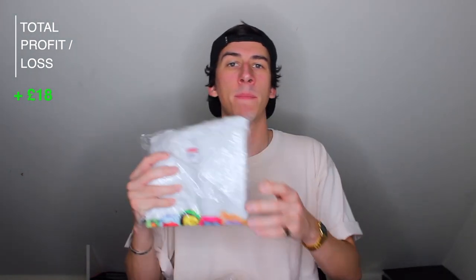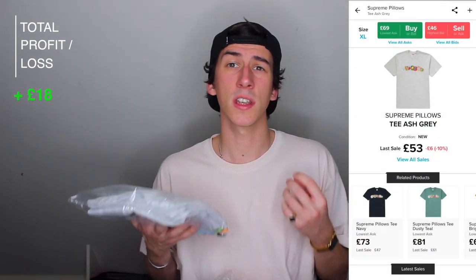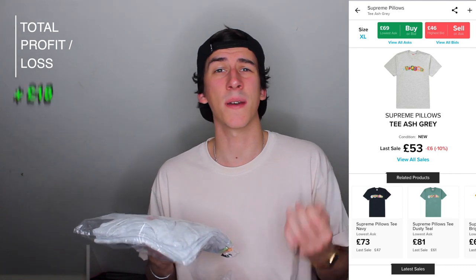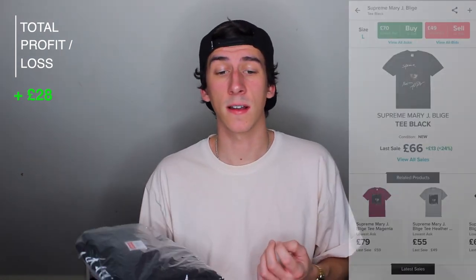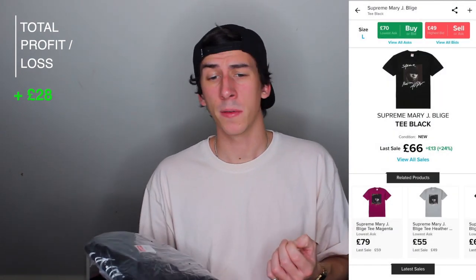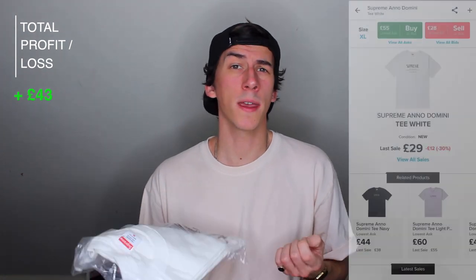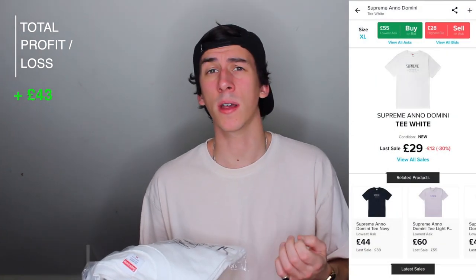Next we have the Supreme Pillows tee, size extra large in ash grey. This one cost me £43 and the current value is £53 — so that's a £10 profit at 23%. Next we have the Supreme Mary J Blige tee in black, size large. Bought this for £51 and the market value is £66 — that's a £15 profit at 29%. Next we have the Supreme Anno Domini tee, size extra large in white. This one cost £43 and the current market value is £42 — so that's a £1 loss at 2.3%.